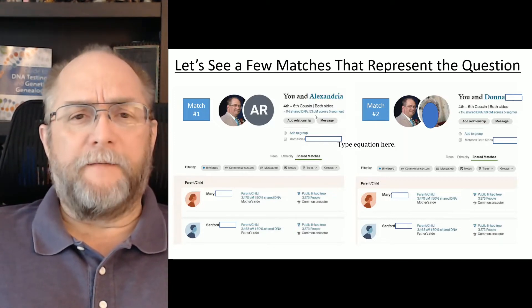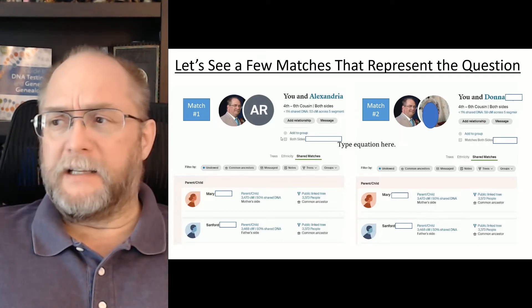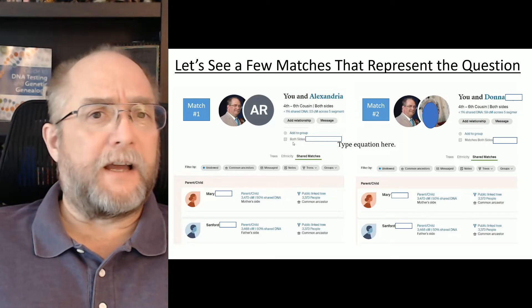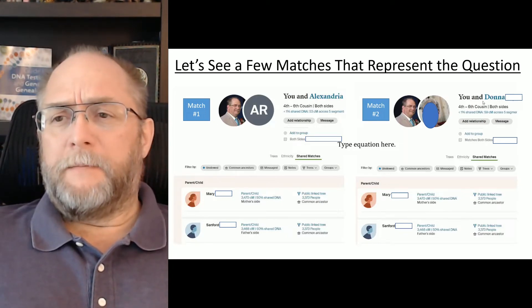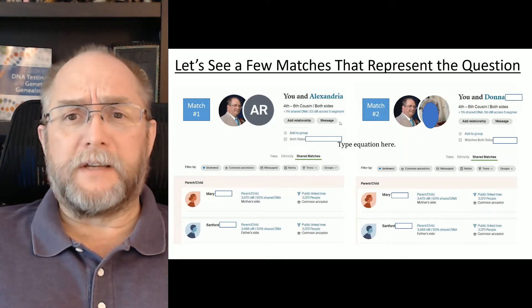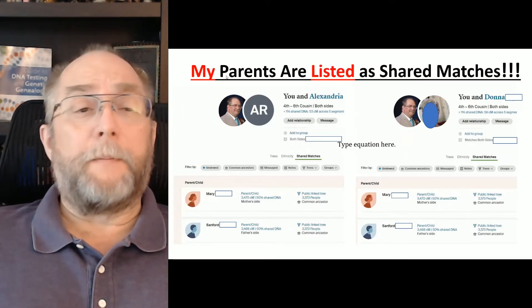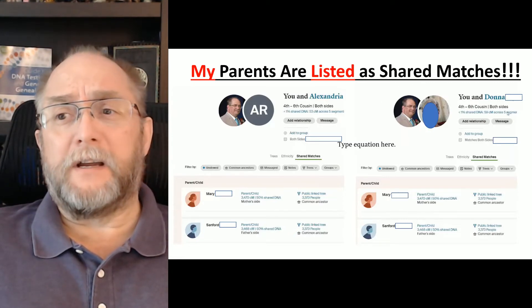Match number one to me is Alexandra at 53 centimorgans, and I have a note here that says 'both sides' — she matches both sides. Match number two is Donna, who matches me at 59 centimorgans, and I have a note that says this is also on both sides. My parents are listed as shared matches to both Alexandra and Donna.